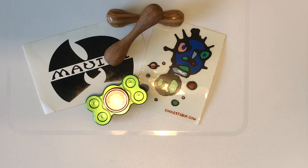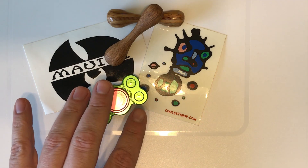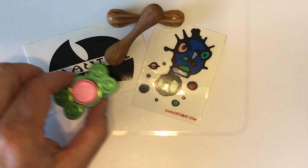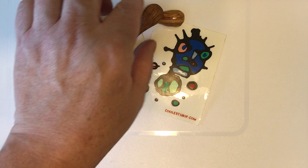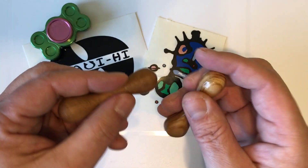Hi, this is Matt with Spinner Daily and today we're going to take a look at some items from CoolestShop.com. We'll do the 808 spinner last, but I want to focus on this new trend: fidget sticks.